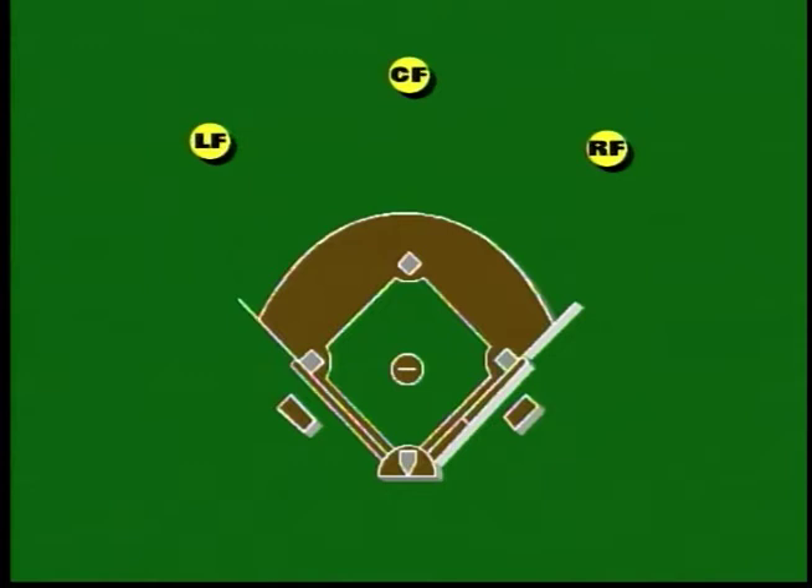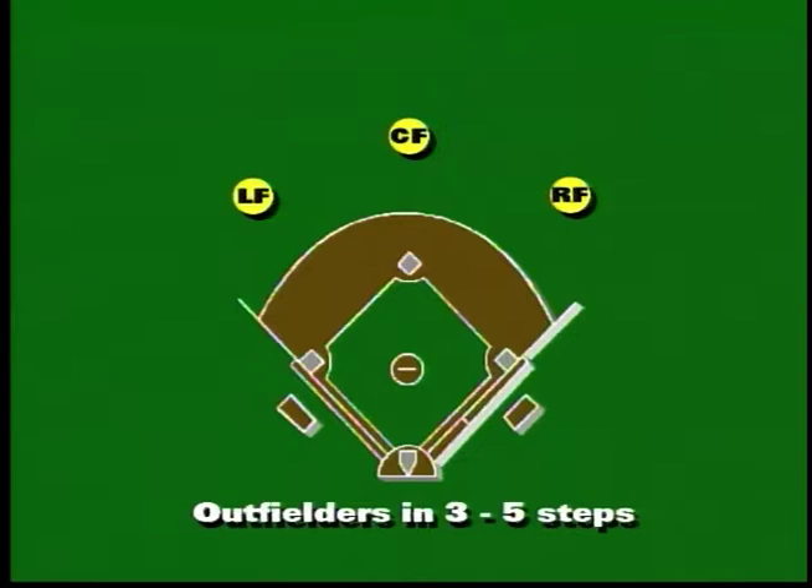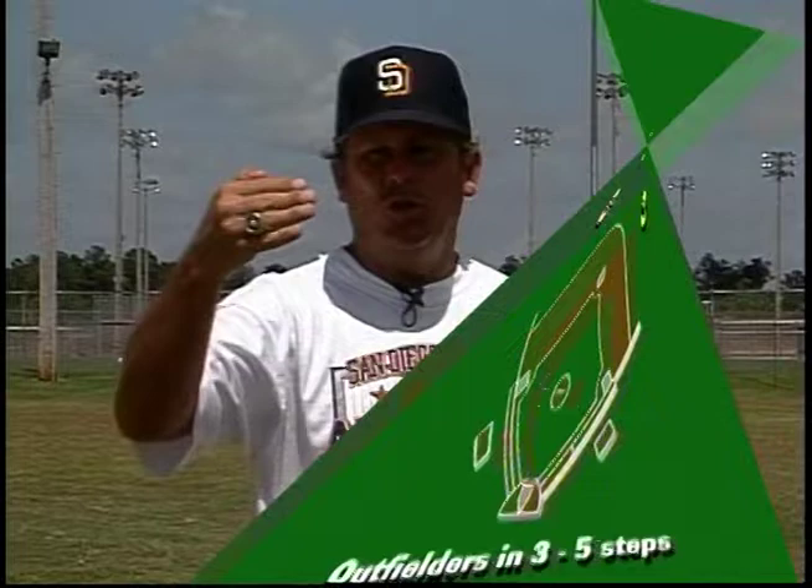What I like to do late in a ball game is bring my outfielders in five steps — or maybe three steps depending upon the size of your ballpark — from what I call a normal position. When you bring them in, you're challenging the other team when you have a four or five run lead to hit the ball over your head. And who cares if it goes over your head, because it's only a double. Eighty to ninety percent of the balls in softball are hit in front of the outfielders, and that's what we're trying to do — increase our chances of catching those balls.